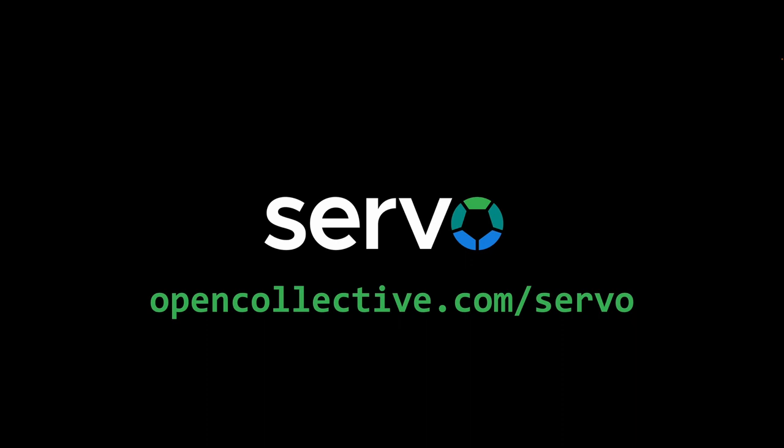To help us make all this a reality, please visit opencollective.com/servo to learn more and make a donation today. And thank you.